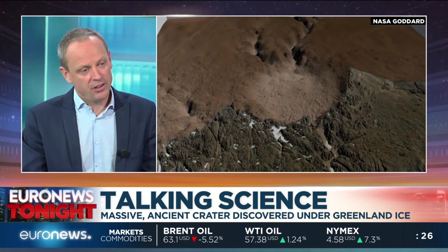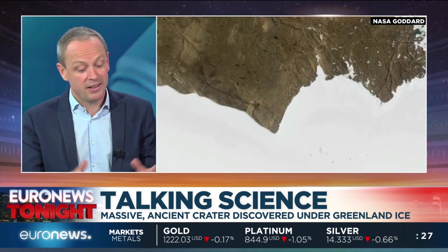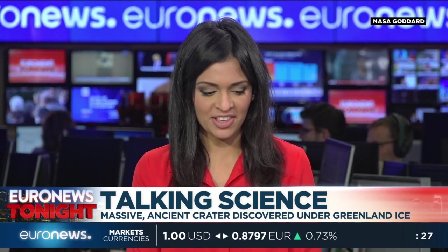They believe they've found those quartz fragments and are pretty sure it is indeed a meteorite impact. The crater is 31 kilometres in size, meaning a one-kilometre iron meteorite would have smashed into the planet. The big question now is when — they believe it was anywhere between 3 million and 12,000 years ago, which in geological terms is very recent. If they can find out more, they can look at the other effects it might have had on the climate and tell us a lot more about the history of planet Earth.